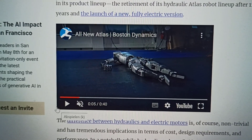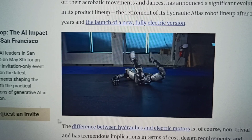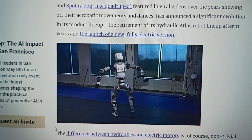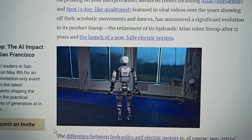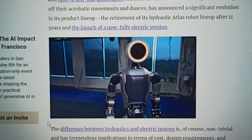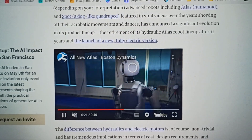Boston Dynamics has shown their new electric Atlas model and, as the name suggests, it's now running with an electric motor and not hydraulics anymore. Now as you can see, the robot is laying down — they've shown how it stands up, which is a bit creepy by human standards, but it's pretty well designed in robotic terms. You can just move all the separate elements and turn and twist, which is pretty cool.